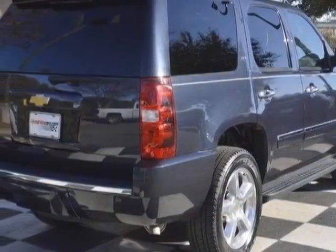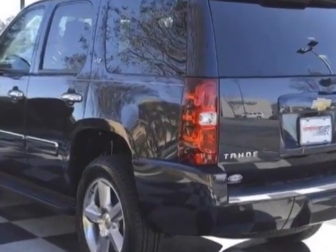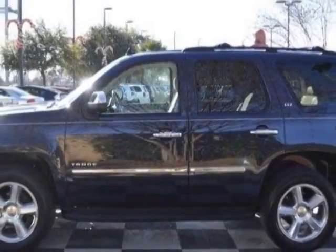This vehicle gets an estimated 15 miles per gallon in the city, and an estimated 21 on the highway. This Tahoe boasts a 5.3 liter engine and has a 6-speed automatic transmission. Another great feature is that this vehicle uses flex fuel.